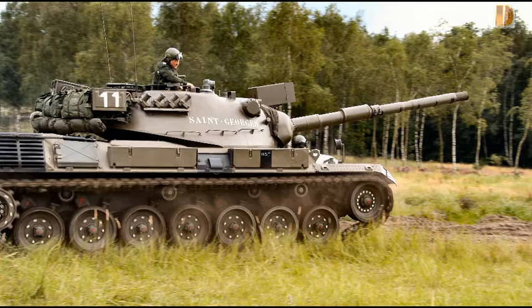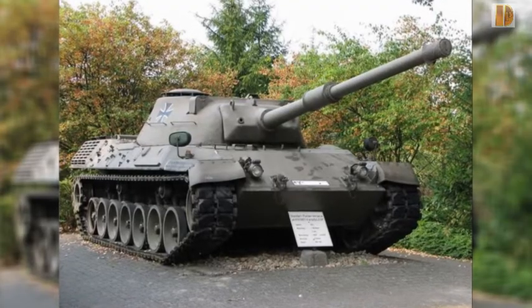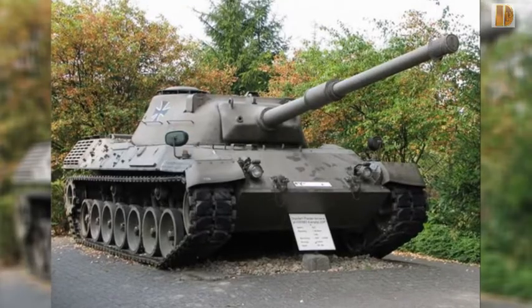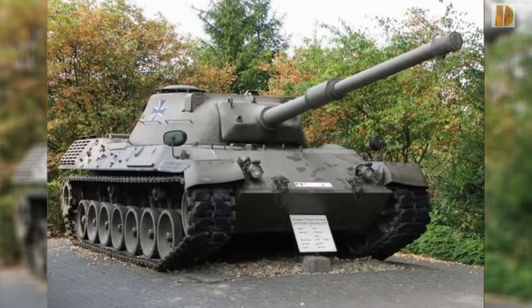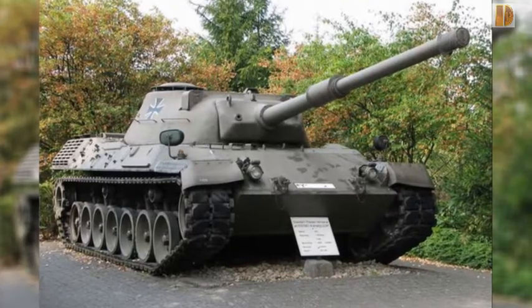Le cahier des charges prévoit que le blindage doit supporter des tirs de 20 mm à courte distance, que le canon peut envoyer des munitions capables de percer 150 mm de blindage avec une dotation de ces munitions suivant la norme OTAN.